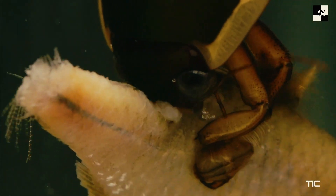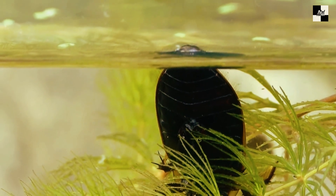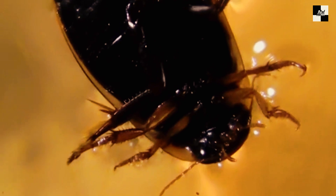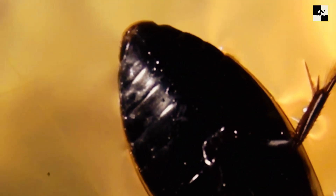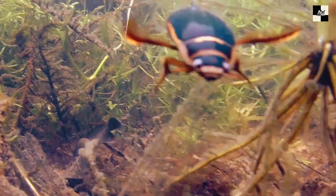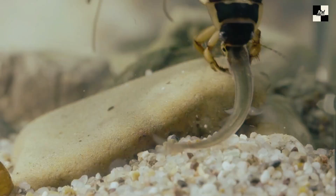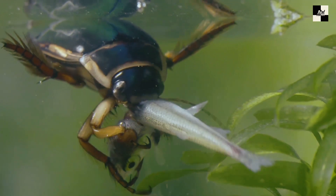They're ambush hunters, and they use their sharp claws and jaws to snag prey. Their diet consists mainly of small aquatic creatures, such as tadpoles, insect larvae, and even small fish. Water tigers are perfectly camouflaged in their aquatic environment. They'll lie in wait on the bottom of a pond or stream, waiting for unsuspecting prey to swim by. Once they see something they like, they'll strike with lightning speed, grabbing their prey with their powerful jaws and injecting it with digestive enzymes.